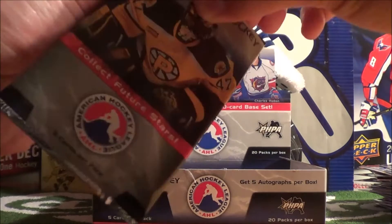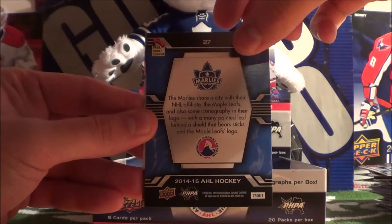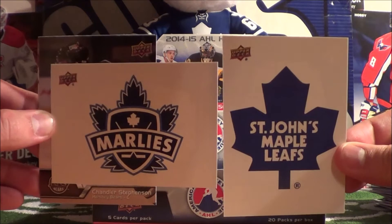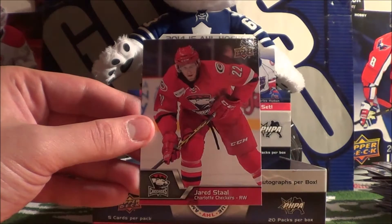We got four packs to go and we gotta get an auto. Andreas - and here's a hit! It's a Marlies sticker - so that's pretty cool. We just hit a Marlies sticker. We previously got a St. John's Maple Leafs, so that's just an epic pack for me considering the Leafs are my favorite team. Chandler Stephenson, Yannick Veilleux, and Jared Staal.